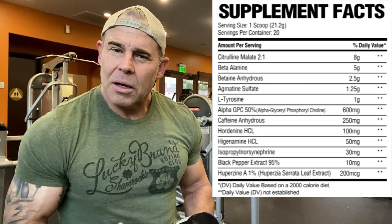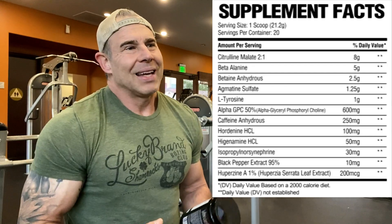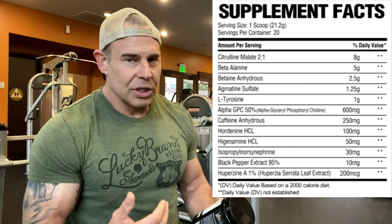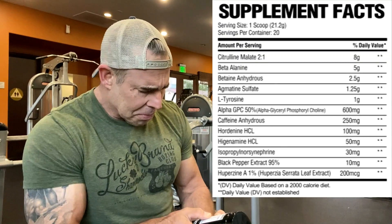Then we have L-tyrosine at one gram. This is for less fatigue — mostly mental fatigue in the gym. It's supposed to give you a state of well-being, and when coupled with caffeine, give you a little bit of endurance or sustained energy throughout the gym session. Then we have alpha-GPC at 600 milligrams — I like that dose.